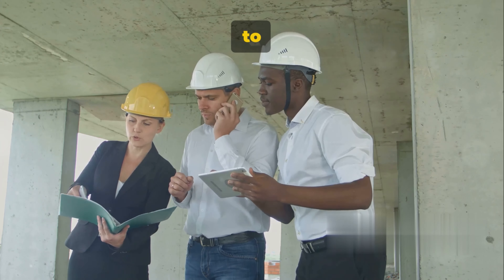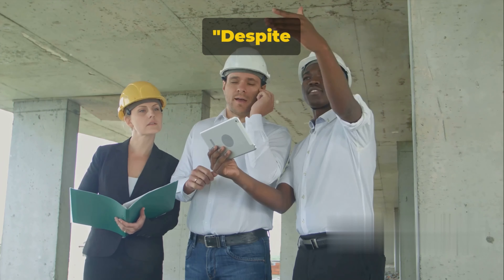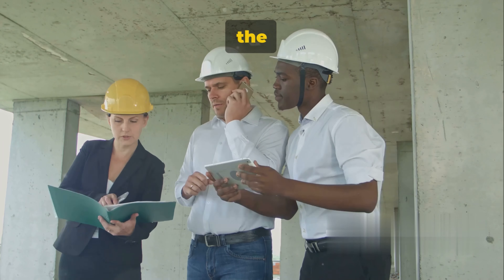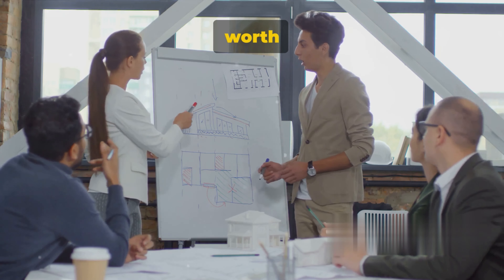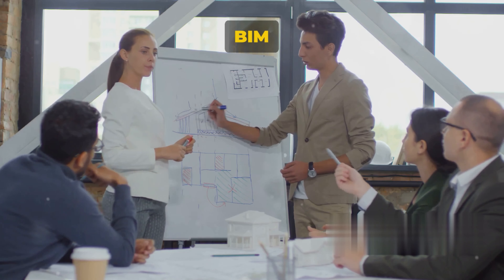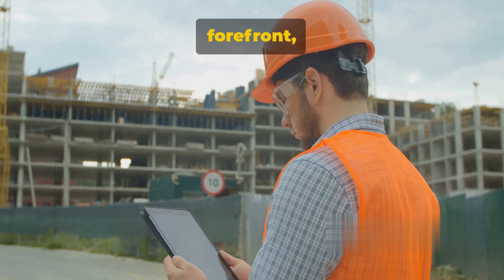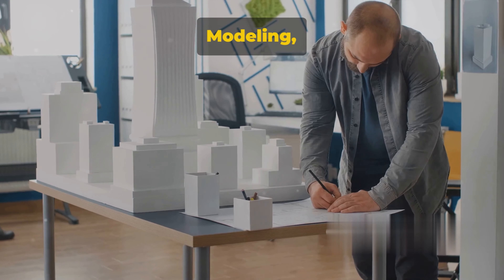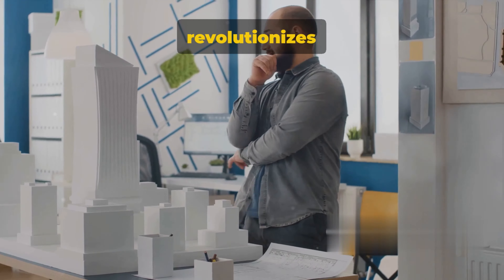In essence, BIM is not just a tool but a comprehensive process that revolutionizes the way buildings are designed, built, and managed. It's an intelligent 3D model that goes beyond geometry, incorporating a vast database of information about every building component — from material specifications to installation instructions, BIM captures it all. With such benefits, it's clear why BIM is becoming a cornerstone in the construction industry, helping architects, contractors, and everyone in between do their jobs better, saving time, money, and a lot of headaches along the way.